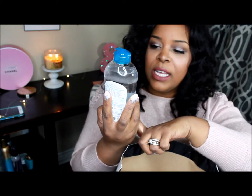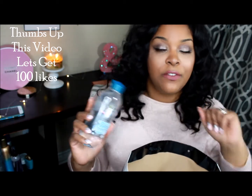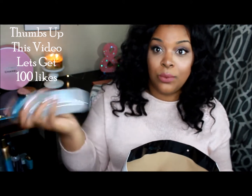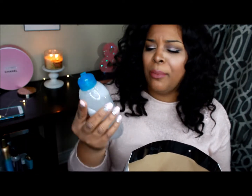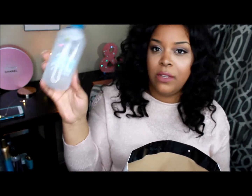The next thing I got from Target was the Garnier Skin Active micellar cleansing water. There are so many cleansing waters out, but I've hopped on the bandwagon because I absolutely love removing my makeup. Thumbs up this video if you want a skincare video — I've been working with Chanel and got a lot of skincare products and techniques to make my skin look bright and even-toned. This one is for all skin types including sensitive skin.